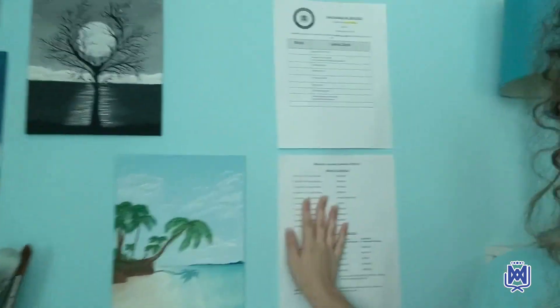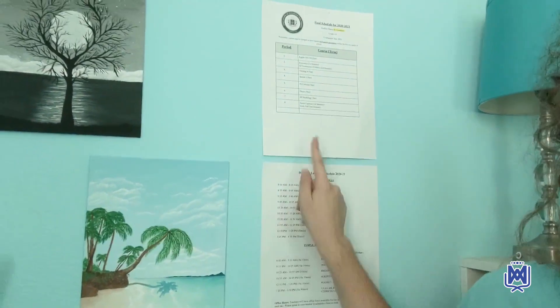I also have my class schedule right next to me, taped on my wall, and I have my course schedule because things are all new this year with my classes and with virtual learning, so the schedule is a little different. I have it up there so I can memorize it hopefully soon.